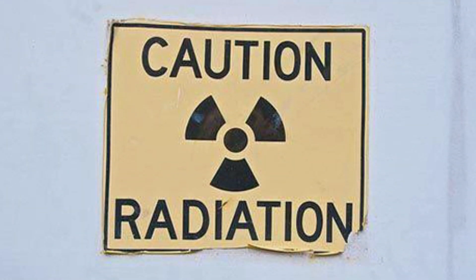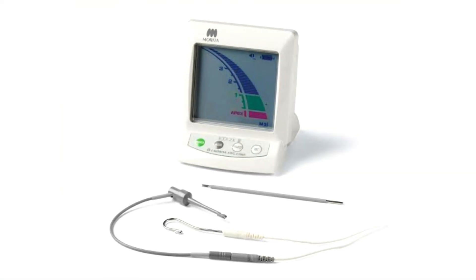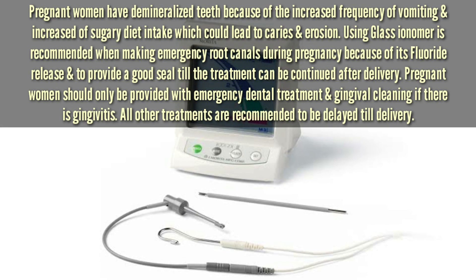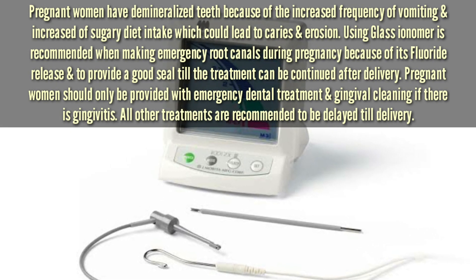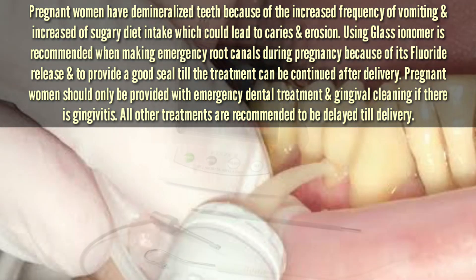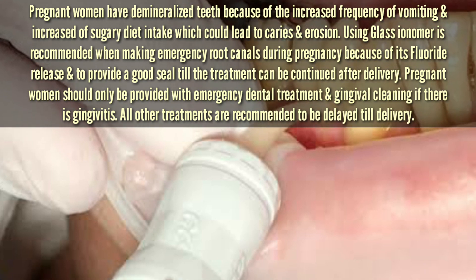Concerning dental radiation for the pregnant woman, it is recommended to avoid any unnecessary radiation such as diagnostic radiation. During root canals, the apex locator could be used to determine the working length. The obturation of the root canal could be delayed until delivery. Glass ionomer could be used as a temporary filling instead of a normal temporary filling during pregnancy.